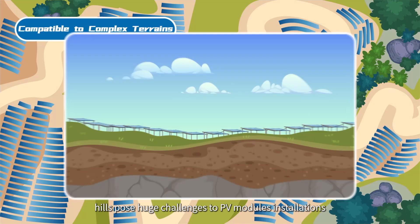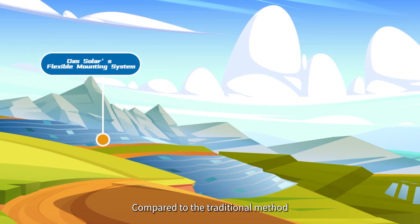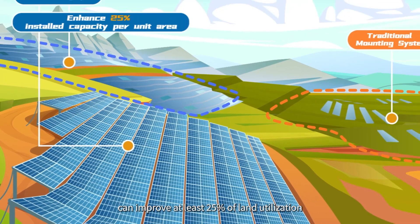In southwest China, hills pose huge challenges to PV module installations. Compared to the traditional method, Dust Solar's flexible mounting system can improve at least 25% of land utilization.